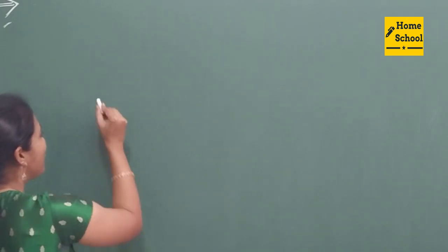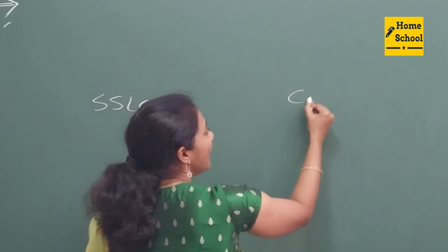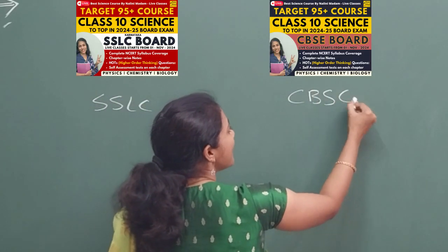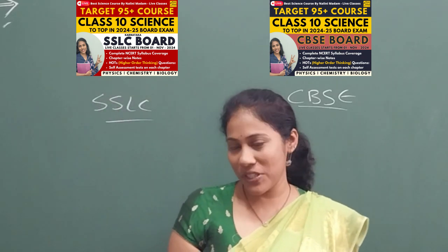We have separate courses for SSLC students, Karnataka board, and a course for all the CBSE students out there. These are the two wonderful Target 95 Plus courses.